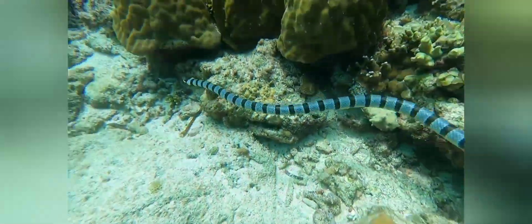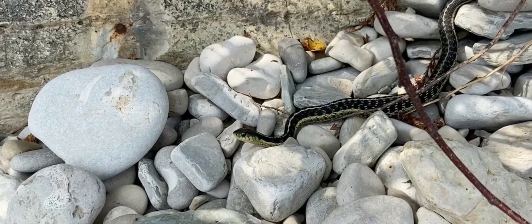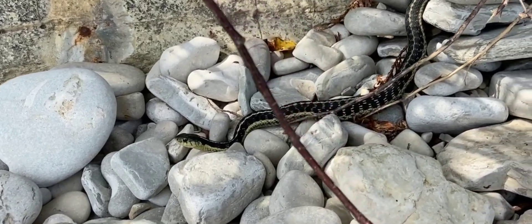Sea snakes, found in marine environments, are highly venomous. Kraits are nocturnal and highly venomous snakes found in South Asia. Taipans are among the most venomous snakes in the world, native to Australia.